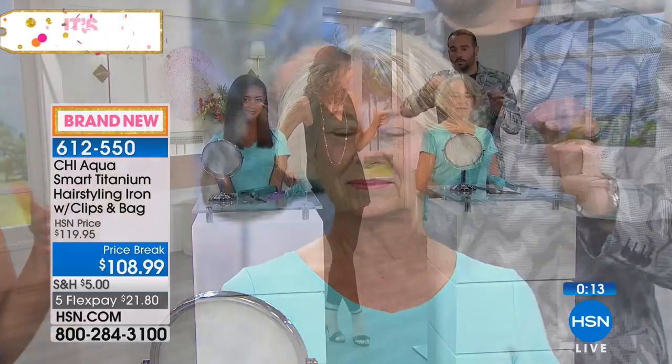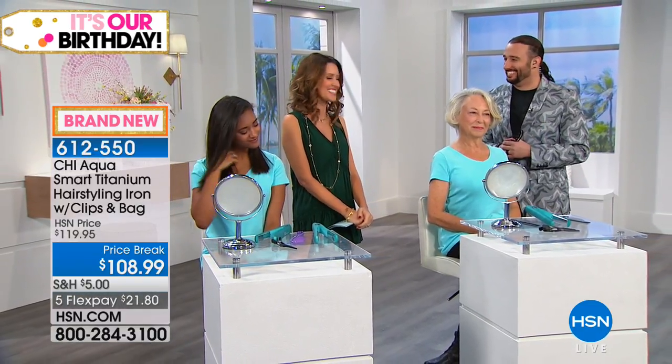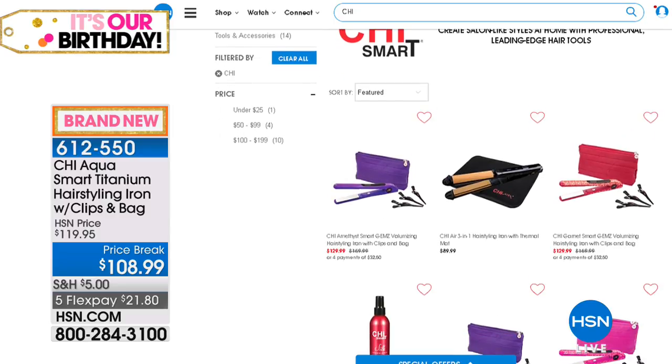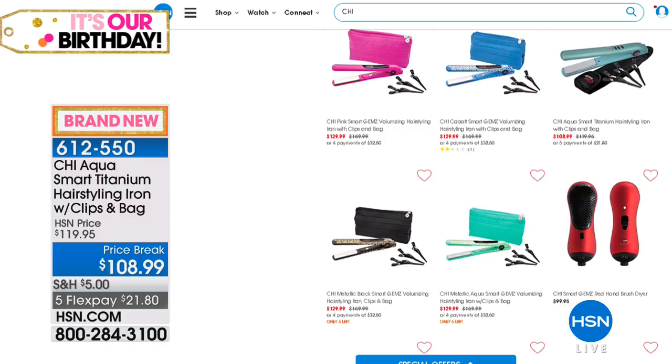CHI truly turns you into your own hairstylist at home. Bradley's mother-in-law used to go twice a week to get her hair set — this lets you do it at home without the cost and without a tip. When your hair looks great, you feel great and can conquer the world. CHI also has a titanium and zirconium hair styler for the luxury option. Check out all of CHI's items on HSN.com.